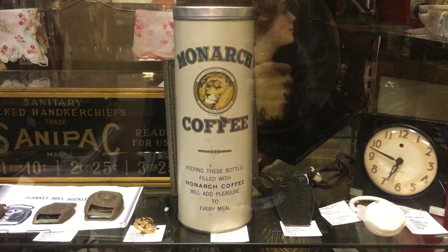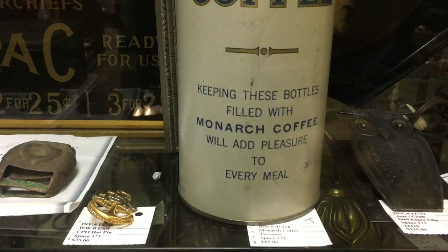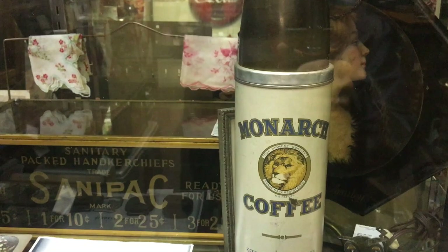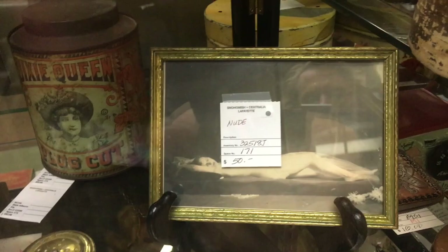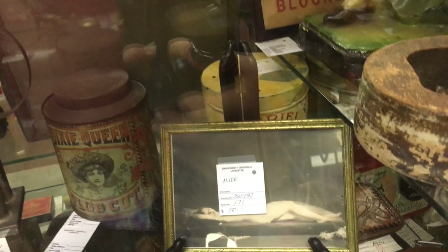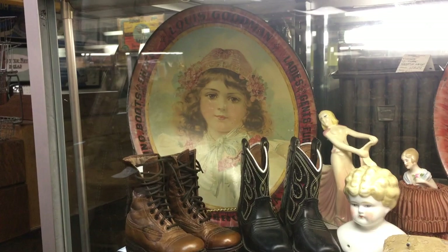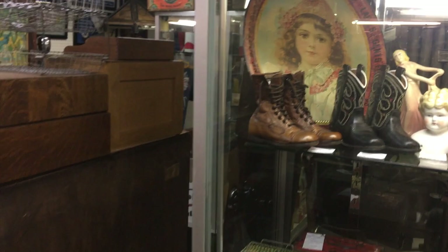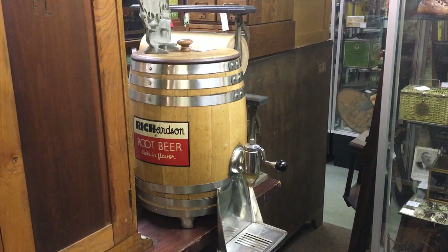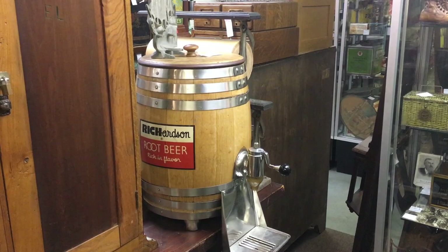Monarch Coffee — that's a really cool piece with the lion on it. The nineteenth hole is a little bisque flask from right after Prohibition. There is also a lovely nude photo — those were very hard to come by in the old days because even if they were art they weren't necessarily seen as such, so a lot of places didn't allow them. Finding old nudes is actually a real trick. And here's the old Richardson root beer barrel, which is a fixture from the 1940s and 50s — something that could have been used on a store counter or taken out to traveling events.